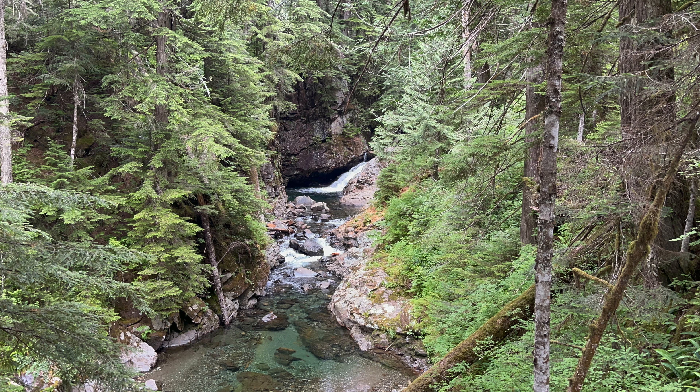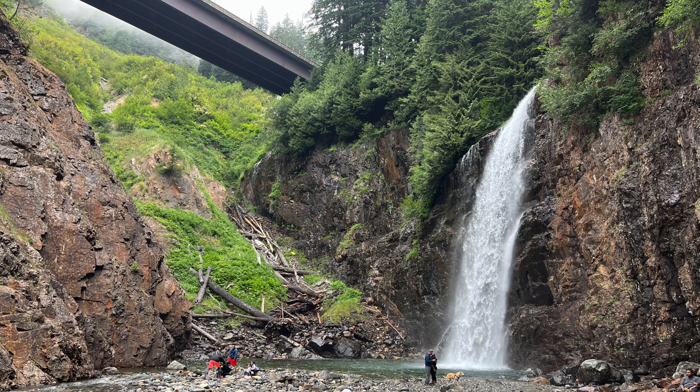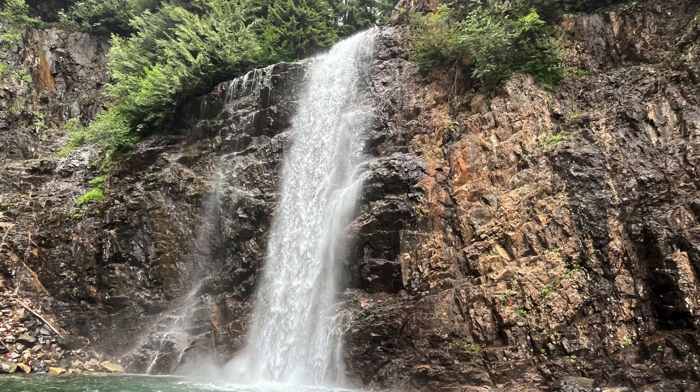All the upsides: it's easy to get to, it's only one mile one way, some elevation gain but it's certainly not anything extreme, there are little kids on it, and the waterfall's pretty spectacular. Thanks for coming along on this quick hike to Franklin Falls. Please subscribe and we'll see you on the next one.